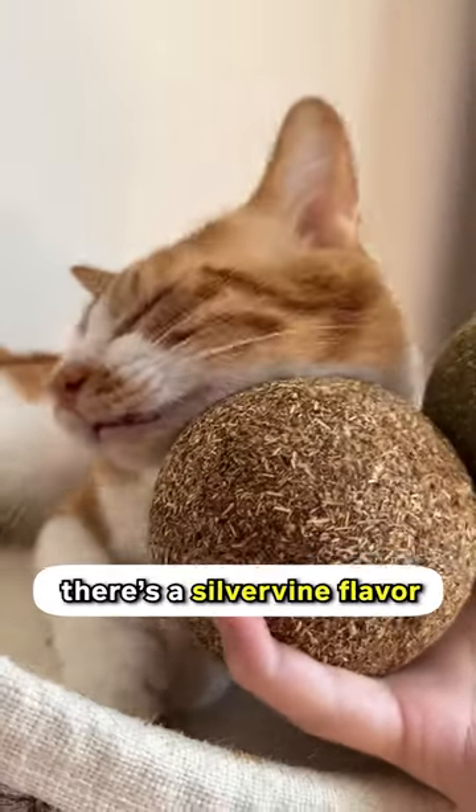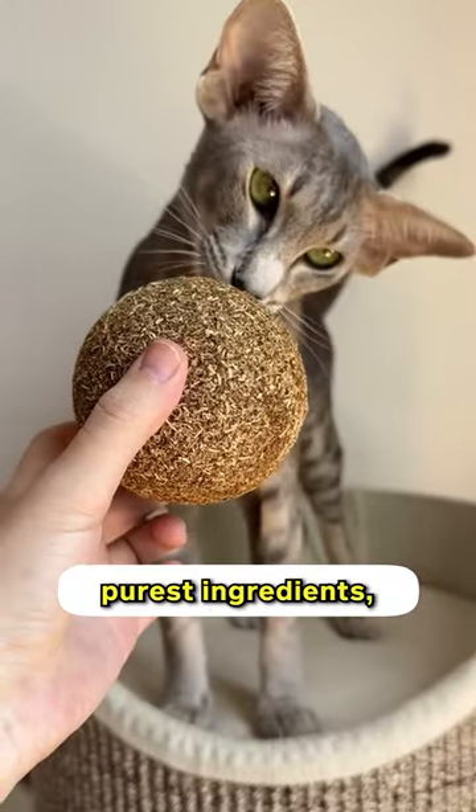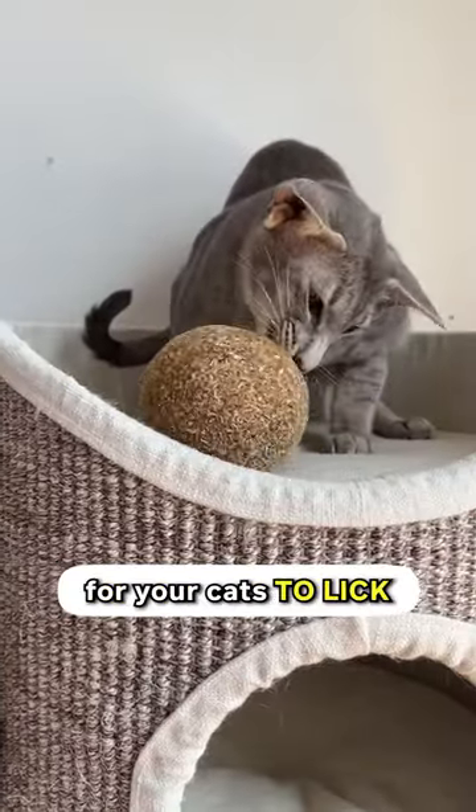And with all cats in mind, there's a silver vine flavor for cats that don't react to catnip. It's made with the purest ingredients — it is a very safe ball for your cats to lick and sniff on.